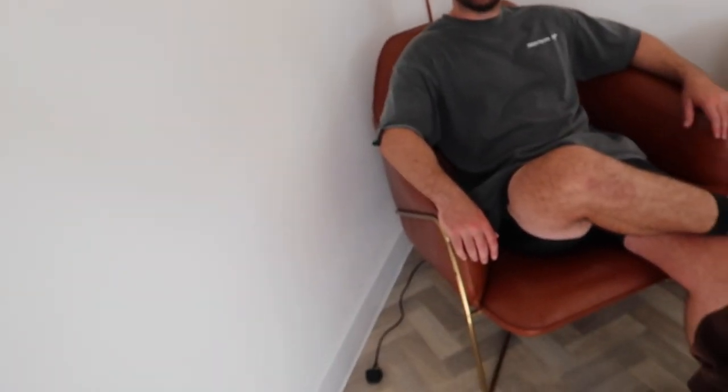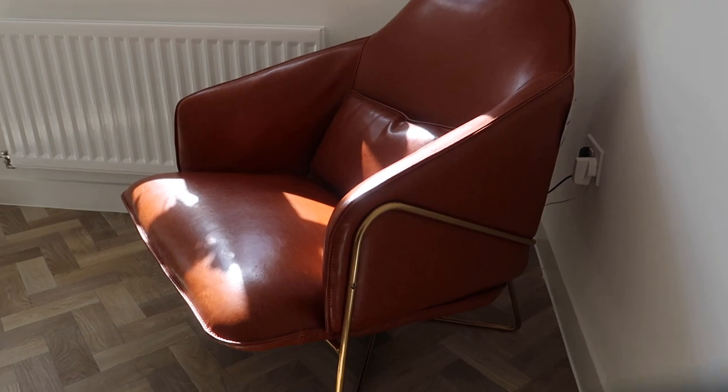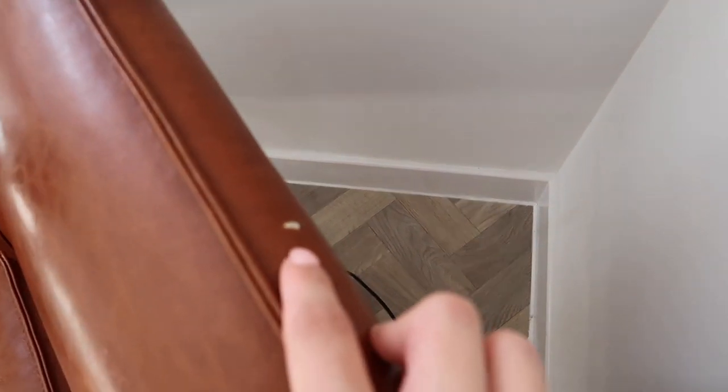So in here at the moment, instead of the sofa, we picked up these absolutely unreal armchairs. I don't know if you can really see them because they're in the corner. Hold on, let me show you. We actually got these off Facebook Marketplace. They are an absolute steal. One of these chairs is from Made.com and they're literally worth nearly a grand. They're still on Made.com.